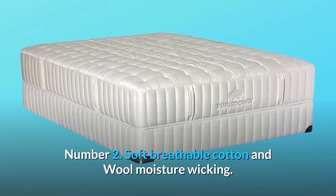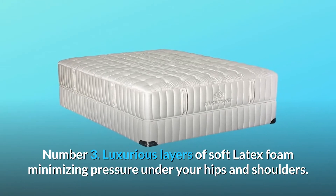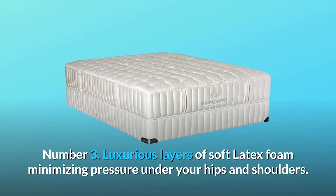Number 2: soft breathable cotton and wool moisture wicking. Number 3: luxurious layers of soft latex foam minimizing pressure under your hips and shoulders.